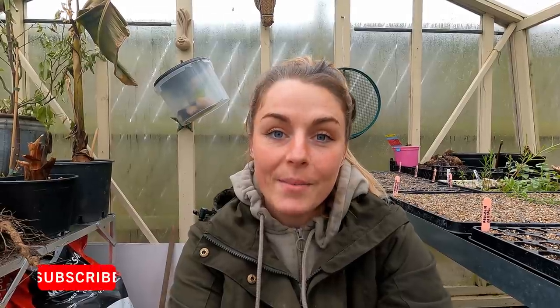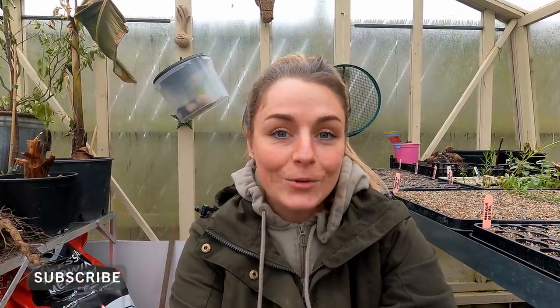Hello guys, welcome back to my channel. If you don't know me already, my name is Sarah and I am a flower farmer. My company is called Bloom and Gray. Last week I was really busy doing daily vlogs on seed starting and getting the field ready for the season ahead, and this week is going to be no different, except I'm not going to be daily vlogging.